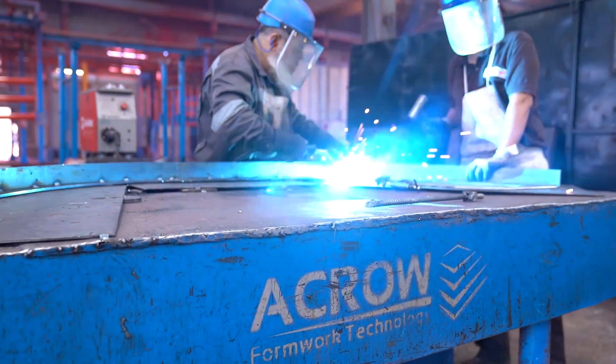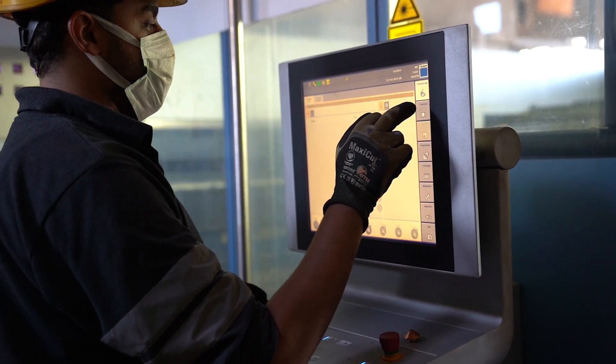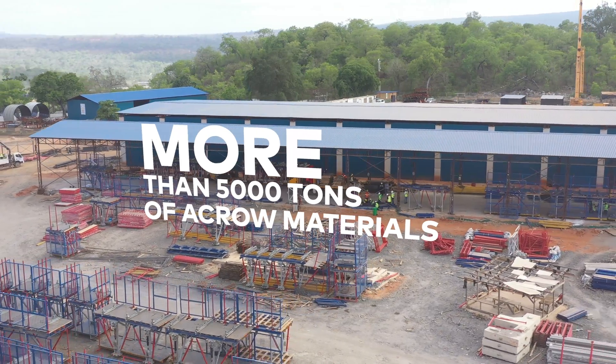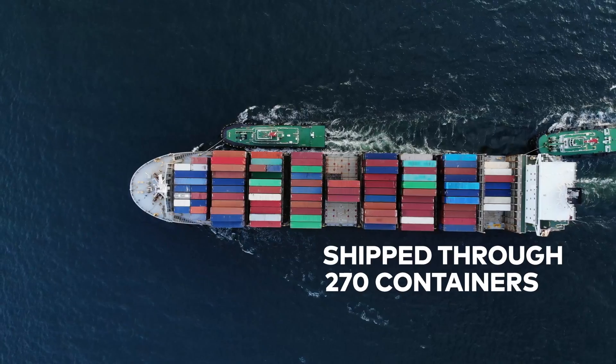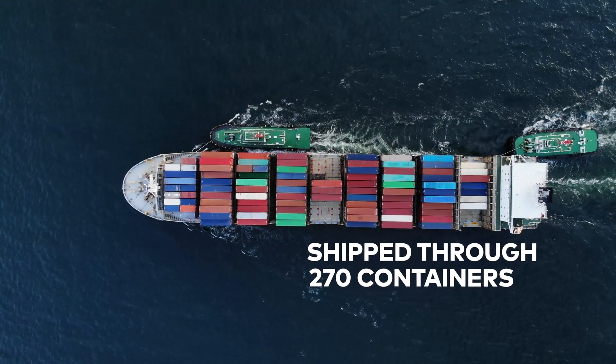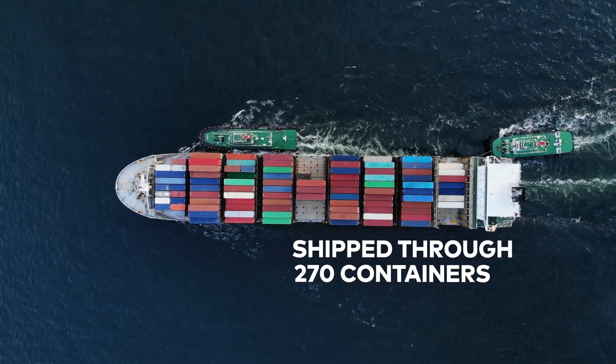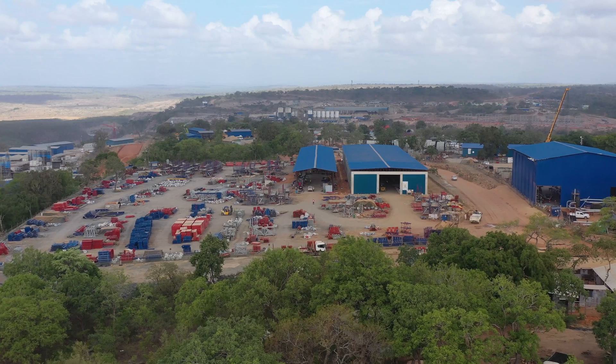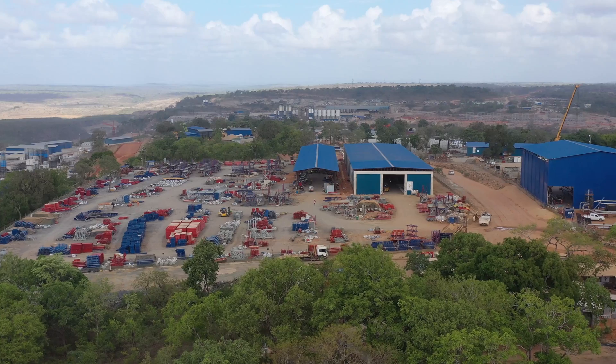Considering the tight project schedule and the impact of the COVID-19 pandemic, more than 5,000 tons of ACRO Premium Diverse materials were produced and shipped through more than 270 containers. Thanks to our manufacturing and logistics team, we met the massive need for materials.